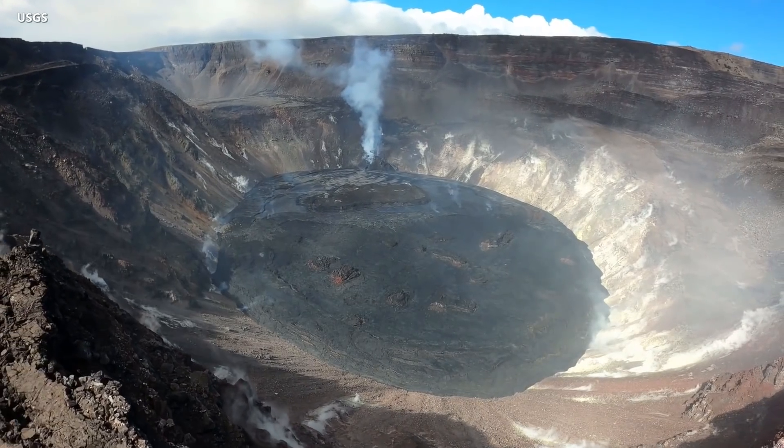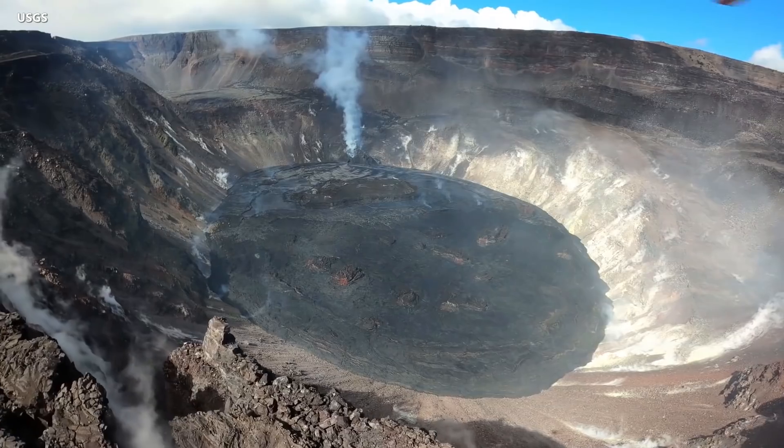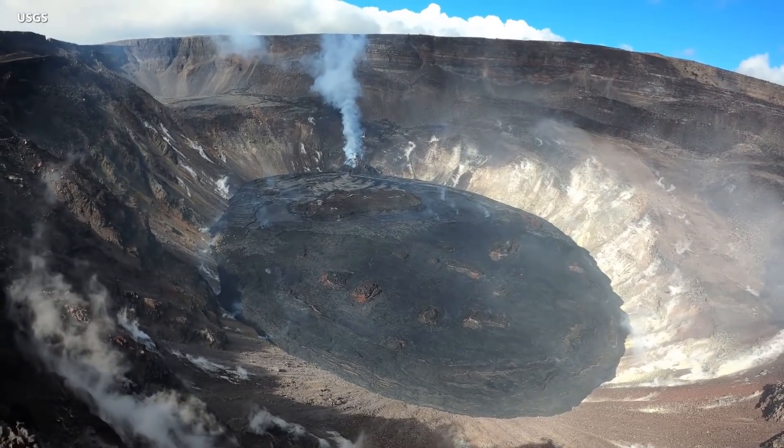Rather, this is older, cooler magma, possibly leftover from 2018, that is now erupting at the summit. One question that cannot be answered at this time is how long this eruption will last.